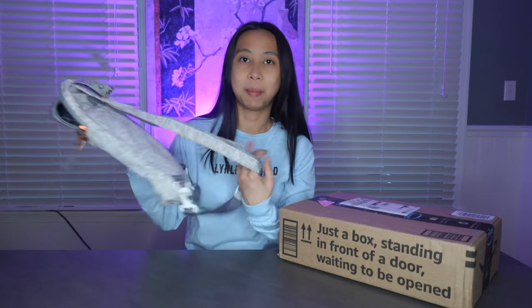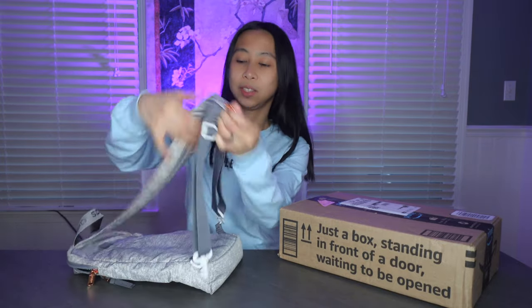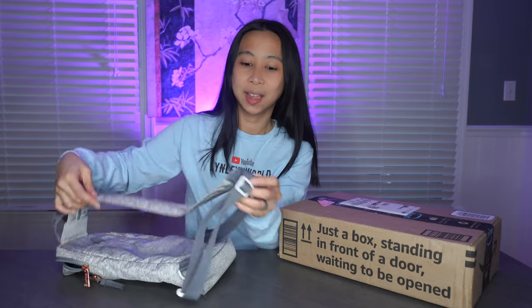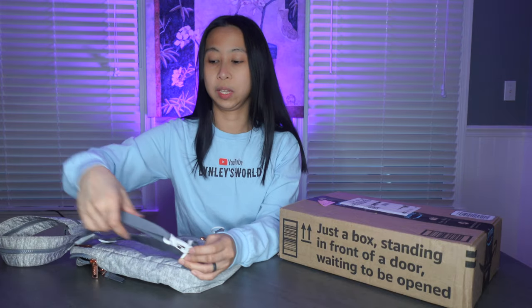I just wanted a backpack that is slim and narrow because I don't like big backpacks. I already have one which is the Adidas and I love this so much because it is a backpack and it is convertible. You can just zip it up like that and convert it into a sling bag or crossbody bag. So I really love this one.